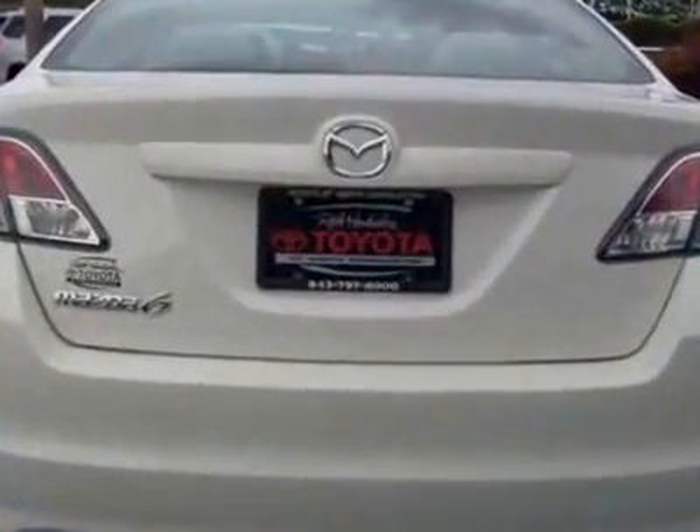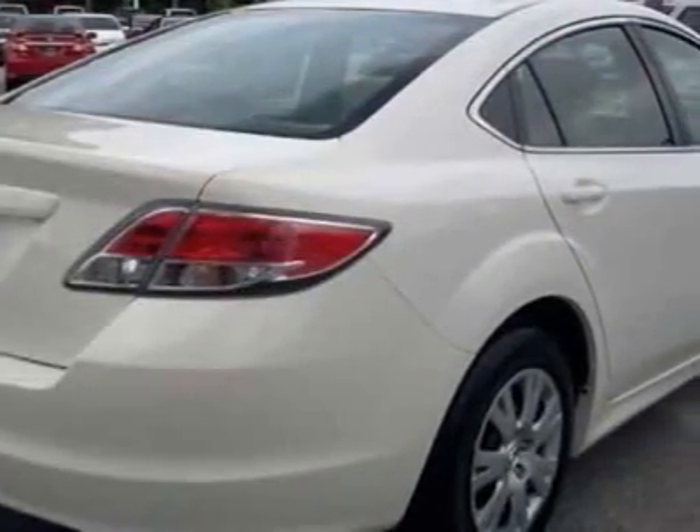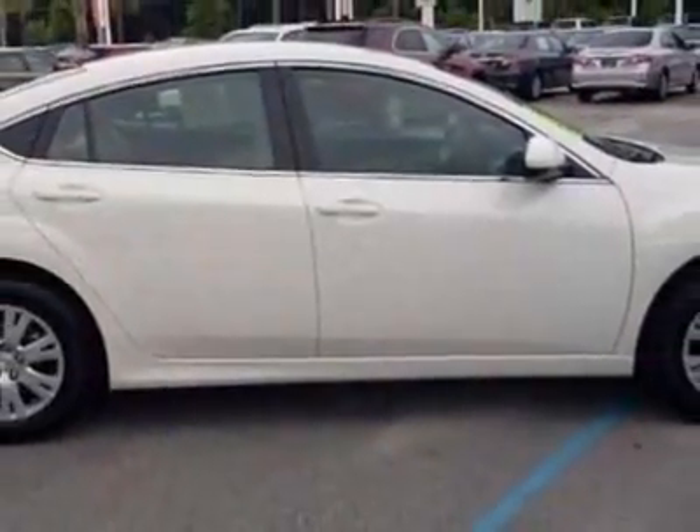This vehicle gets an estimated 21 miles per gallon in the city and an estimated 30 on the highway. This Mazda 6 boasts a 2.5-liter inline-four engine and has a 5-speed automatic transmission.